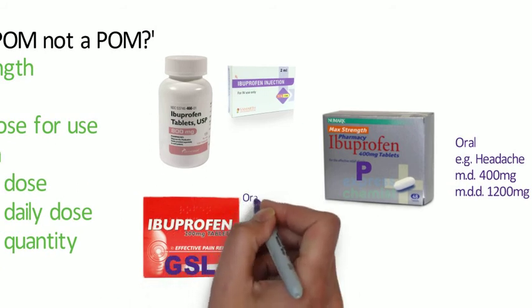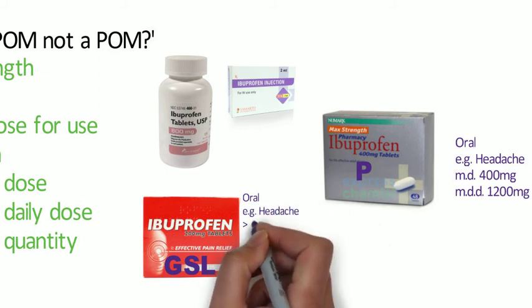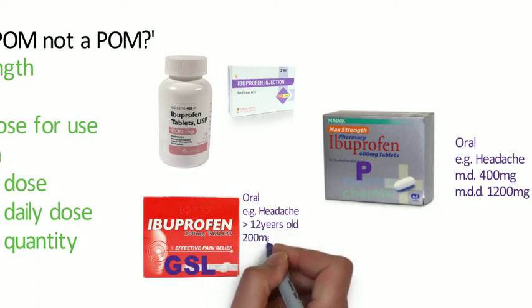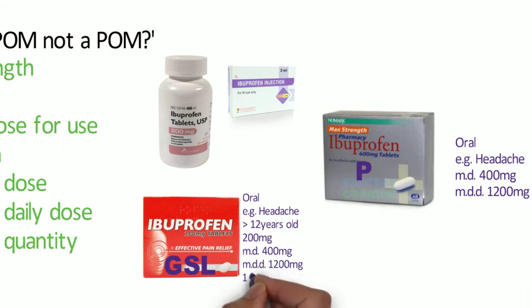Ibuprofen at the GSL level is again for internal use and again for specified conditions, for example headache. Age comes into play here, so there is a limit of it only being used for adults and children over 12. It has a maximum strength of 200 milligrams, a maximum dose of 400 milligrams, a maximum daily dose of 1,200 milligrams, and the pack size cannot be more than 16 tablets. If those conditions are met, then the ibuprofen will be classified as a General Sales List medicine.